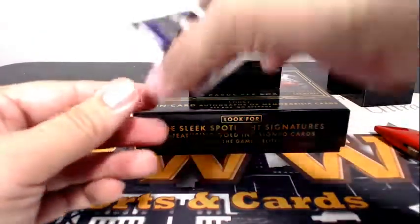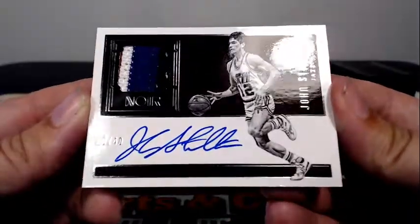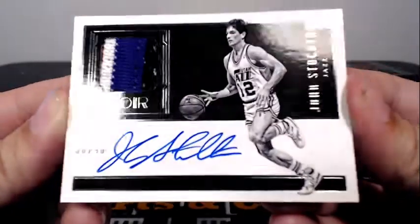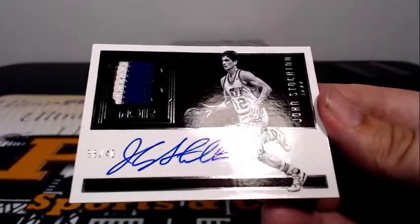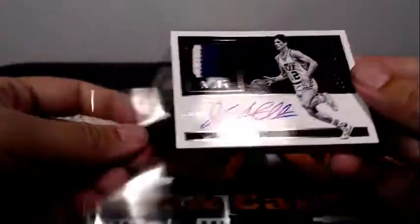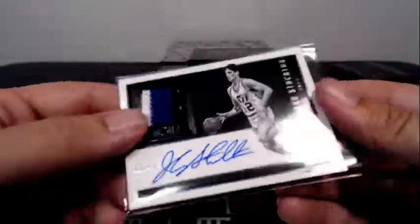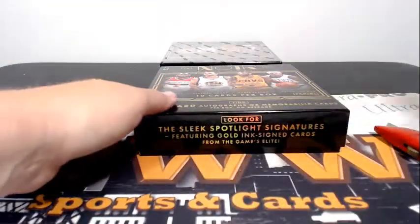We'll finish this off with a Vet Patch Auto — look at this, very nice. John Stockton, 38 out of 40. Going out to the Utah Jazz and Kent W. Congratulations, Kent. Nice hit — that thing's all thick too, little seam work there. Congratulations on that Stockton. Box three in the books.